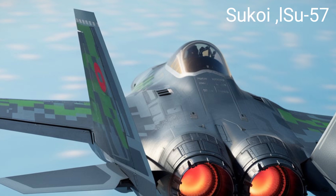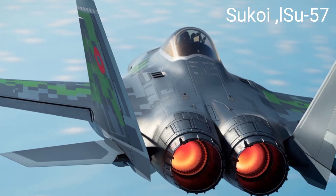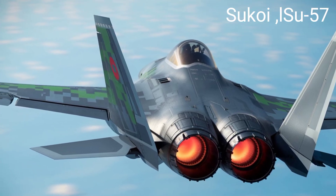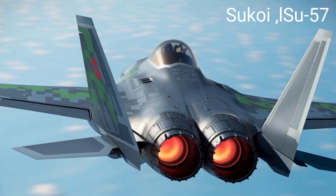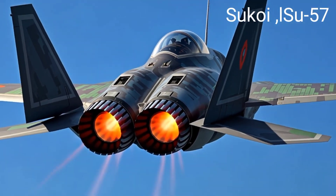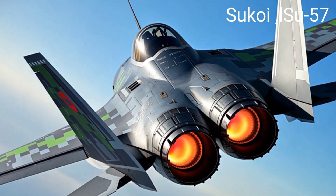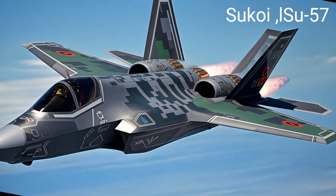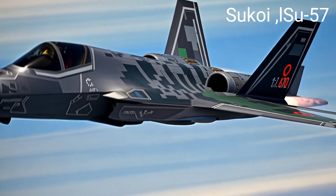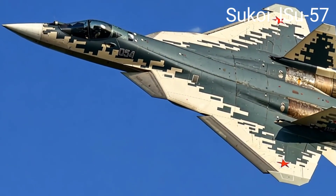Equipped with two tandem main internal weapon bays and two side bays, the Su-57 can carry a diverse array of armaments, including air-to-air missiles: K-77M for medium-range engagements and R-74M-2 for short-range combat; air-to-surface missiles: KH-38M and KH-58 USHK for ground targets; anti-ship missiles: KH-35U; and precision-guided bombs: KAB-250 and KAB-500.